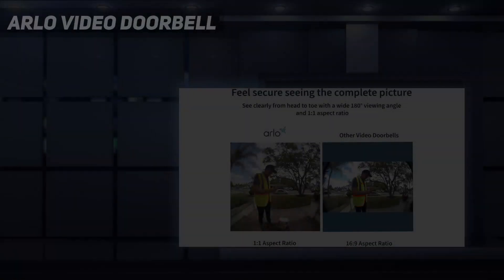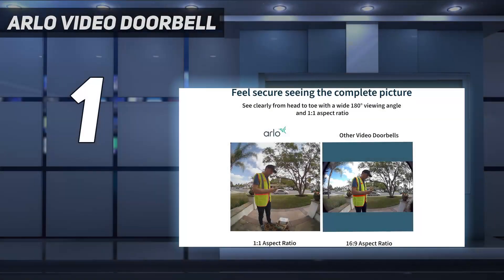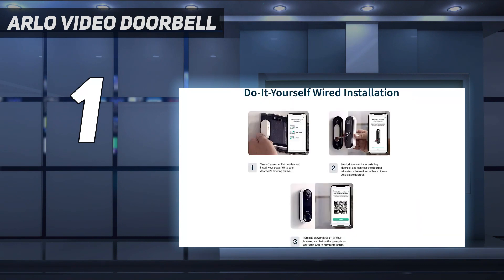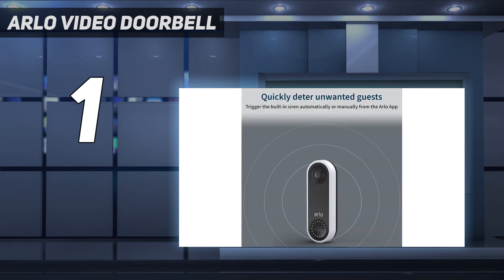And number 1: the Arlo Video Doorbell. In our opinion, Arlo's first video doorbell is the best available on the market right now. If you already have other Arlo devices, it's a no-brainer. If not, it should still be top of the list of considerations. Slim and stylish, it displays super detailed footage.